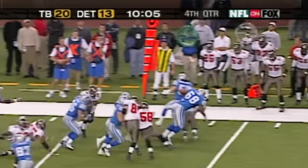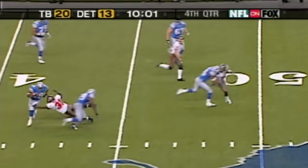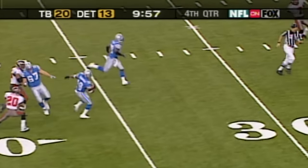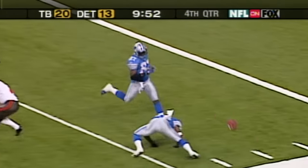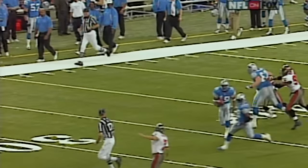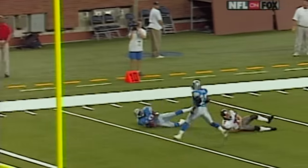Eddie Drummond through a hole. Eddie Drummond in the open field, cuts it back — there he goes. Eddie Drummond inside the 10, knocked out at the five. It took the kicker, Martin Gramatica, to save the touchdown. Hustle downfield made the tackle.